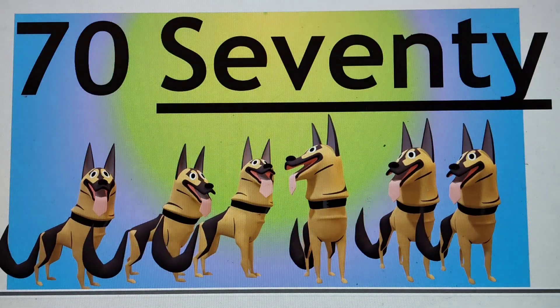And the last number is 70. 70, 70. S-E-V-E-N-T-Y. S-E-V-E-N-T-Y, 70. Say hi to 70. 70.